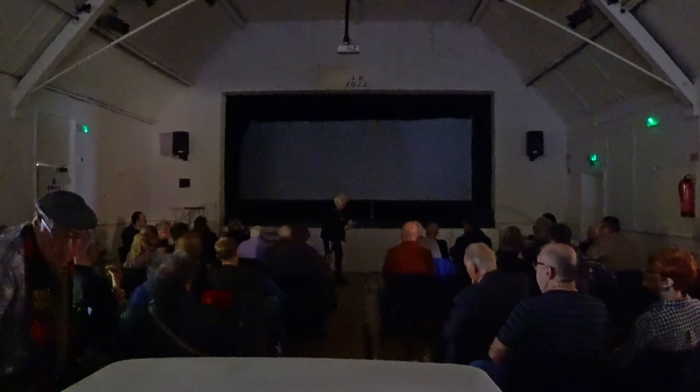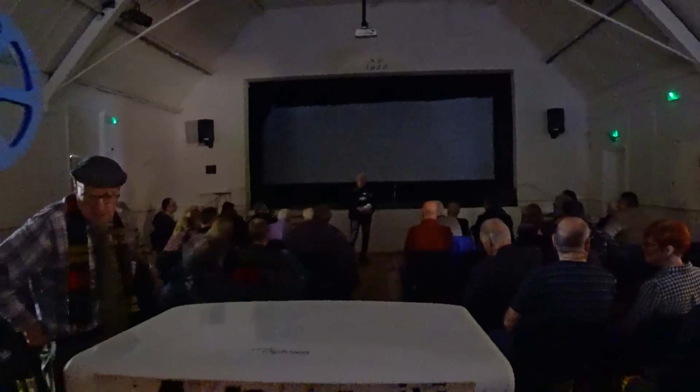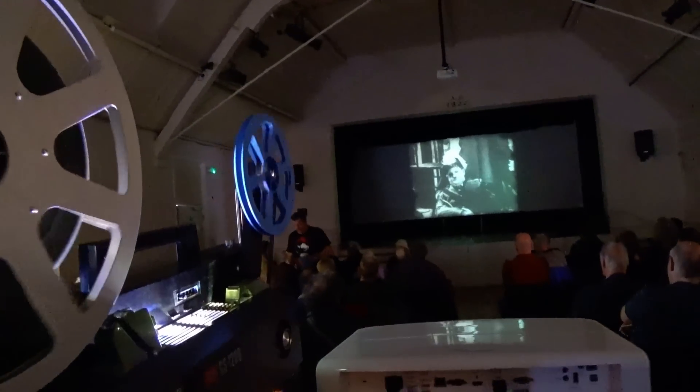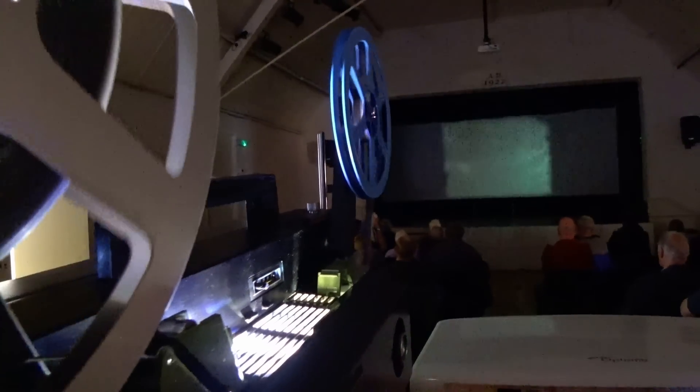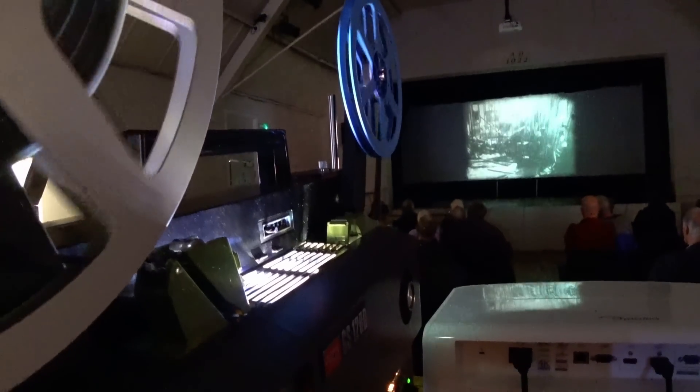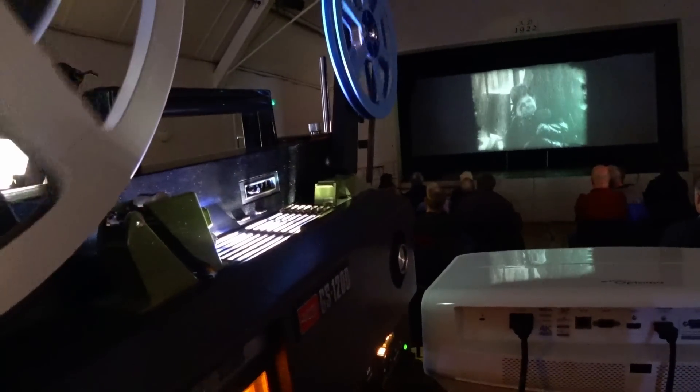Mark, what are we about to show here? We've got Laurel and Hardy on — Tit for Tat, I think it is. And who's doing the introduction over there in the dark? This is my own Elmo GS1200 projector, and this one has an HTI lamp conversion. This means it's the brightest projector in the UK, so perfectly suited for duty at the BFCC, which is what the lamp conversion was actually done for.